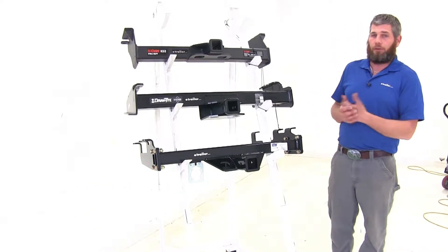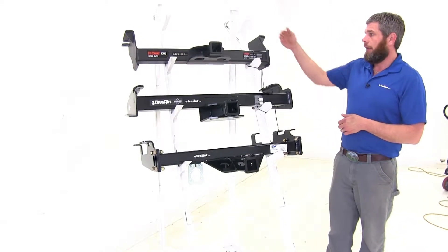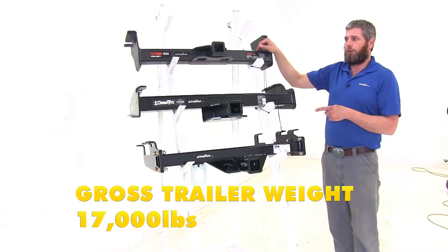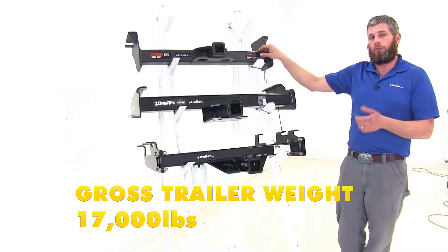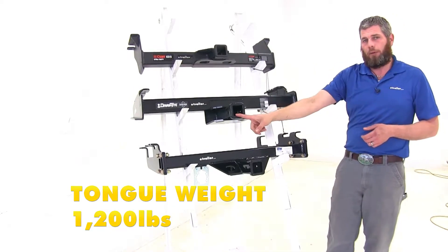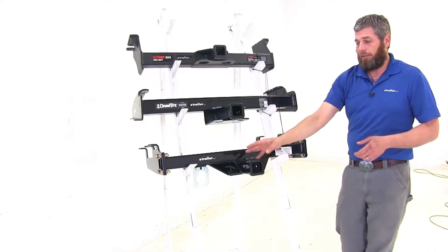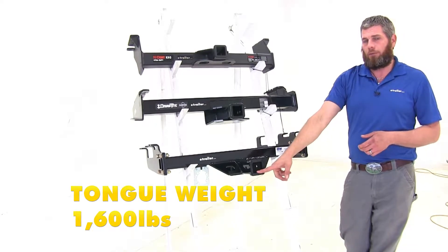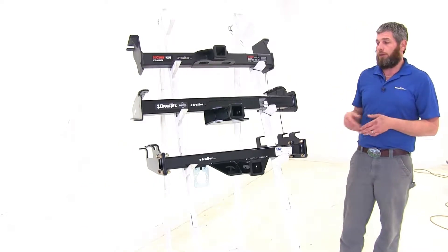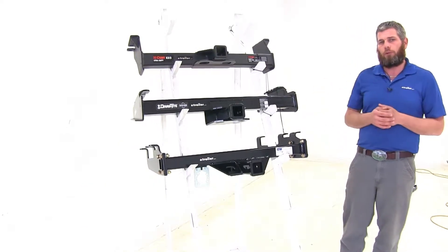If you're dealing with trailers that size, weight distribution is probably something you'll want to look at as well. With weight distribution, the Curt keeps its 2,400-pound tongue weight rating but the gross trailer weight rating goes up to 17,000 pounds. Draw-Tite goes up to 1,200 pounds tongue weight and 12,000 pounds gross trailer weight rating. The B&W stays the same at 1,600 pounds tongue weight and 16,000 pounds gross trailer weight. Be sure to check your truck's owner's manual for its tow rating and use whichever number is lowest.